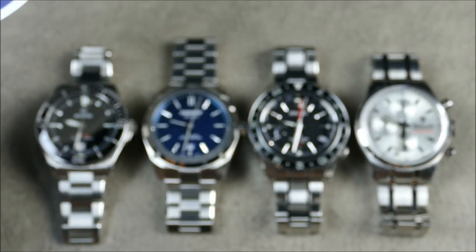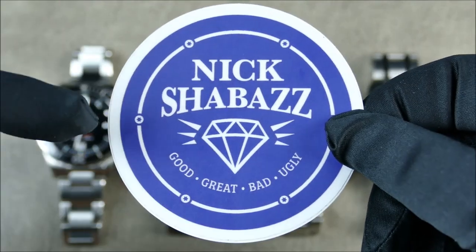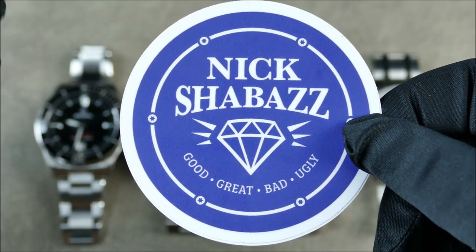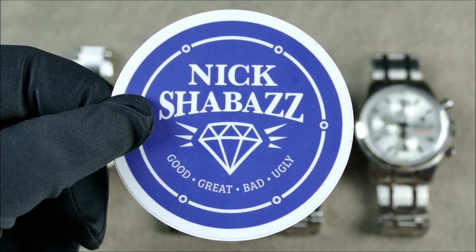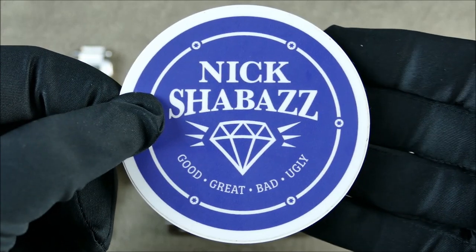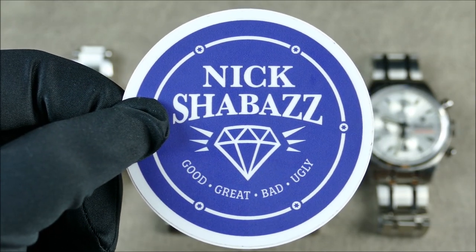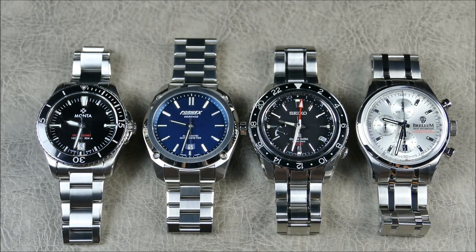This segment also has a special guest contribution from Mr. Nick Shabazz, who lent me this lovely Grand Seiko, which will be the centerpiece of today's comparison. If you haven't checked out his channel, it's absolutely amazing — he covers EDC gear and watches from the perspective of someone who's not solely focused on horology but on premium gear generally.